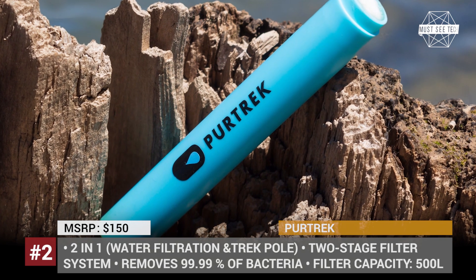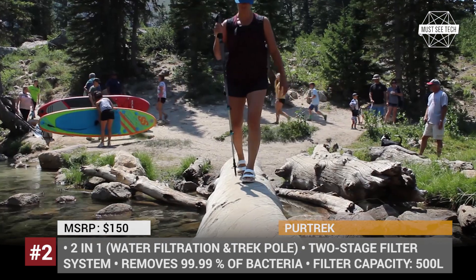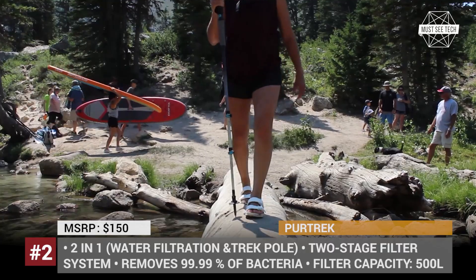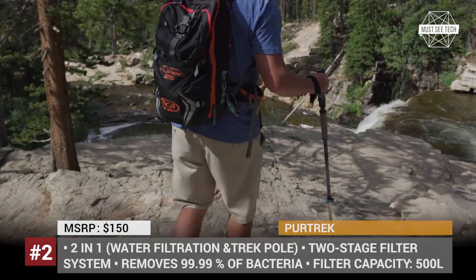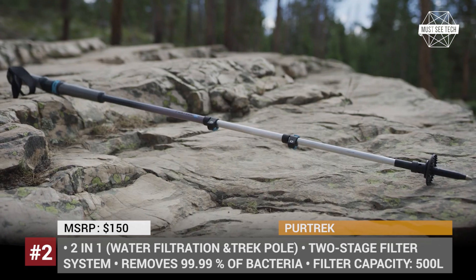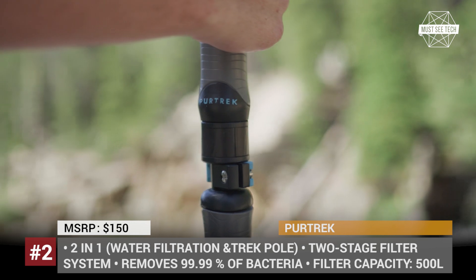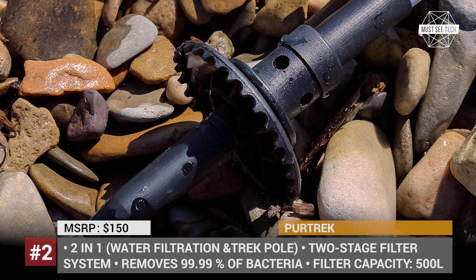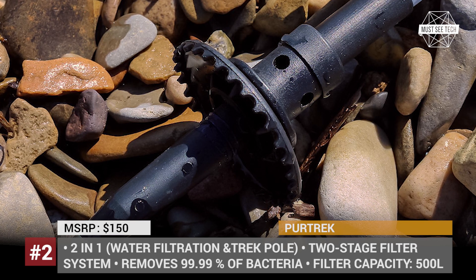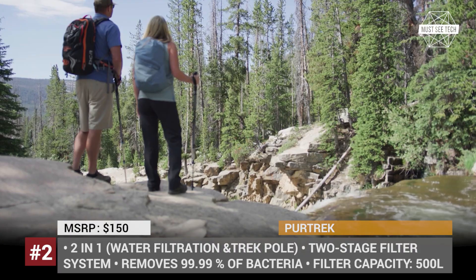PureTrek. Weight reduction of gear is a crucial aspect of modern engineering efforts within the outdoor industry. Among the solutions, we find the use of innovative lightweight materials and doubling the duties of certain equipment items. Meet the PureTrek startup that originated in Utah with a vision to revolutionize the standard hiking pole design.